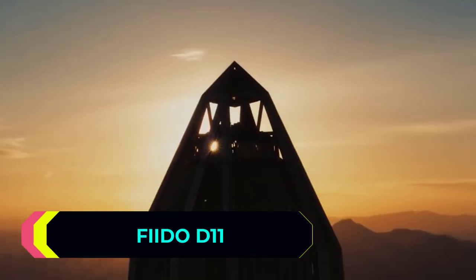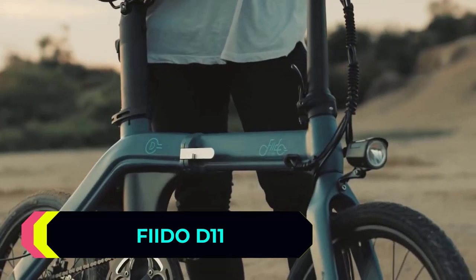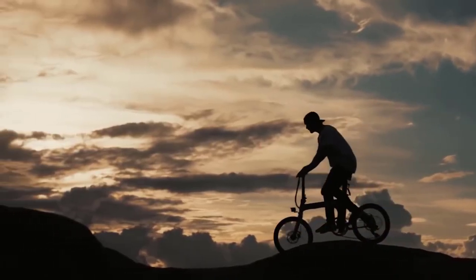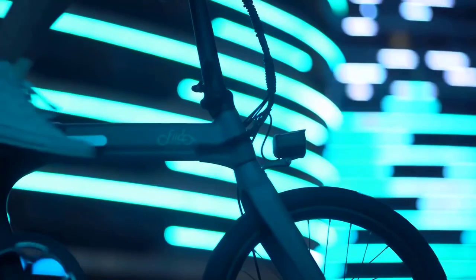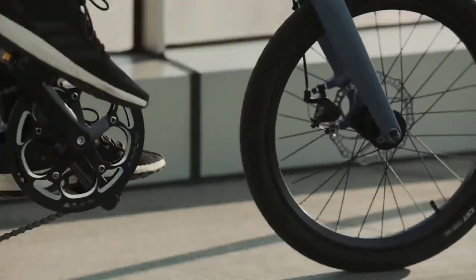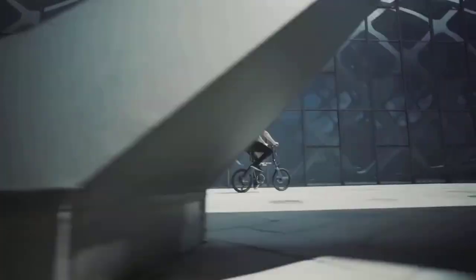Fido D11. Let's talk again about some more sophisticated and technologically advanced personal vehicles. Take a look at the electric model D11 from the Chinese startup Fido. This is a stylish, powerful bike able to ride off-road, and also in moped mode is able to travel up to 100 kilometers. The developers worked hard to make the vehicle easy to use. The bike has a folding design and easily fits in the trunk of a car. It weighs only 13 kilograms, so transportation as well as storage is not that difficult.